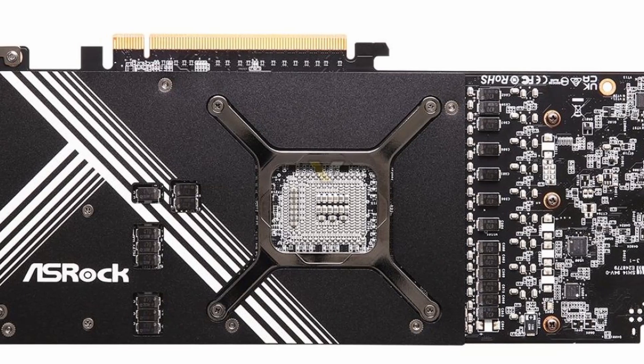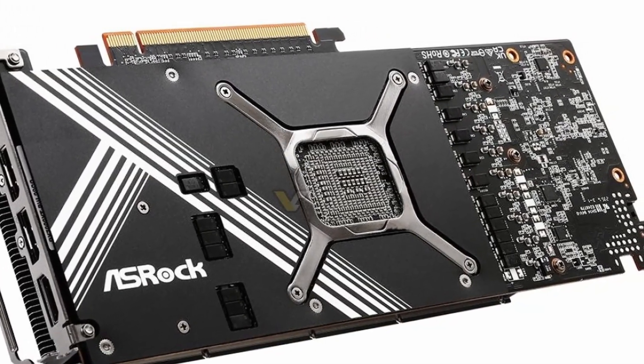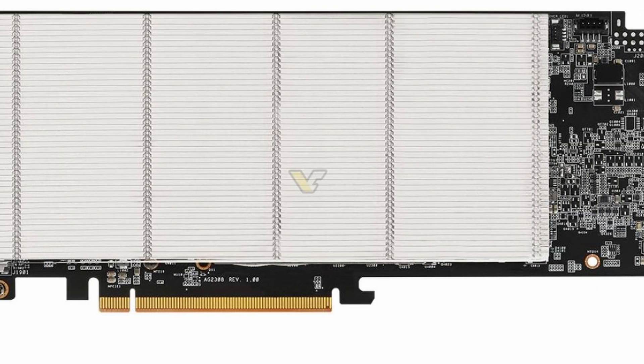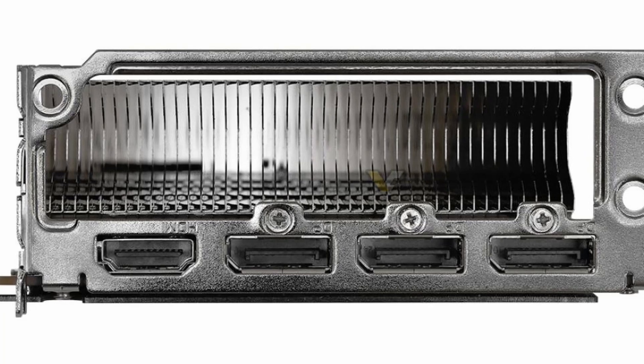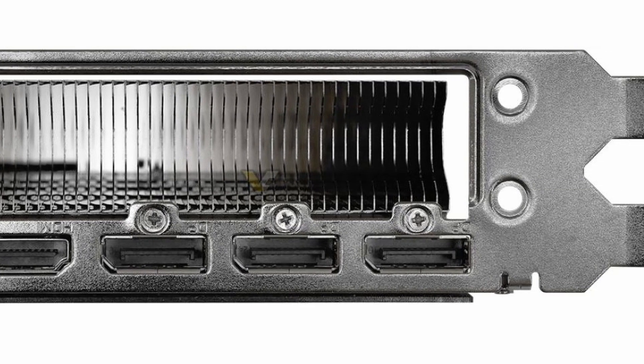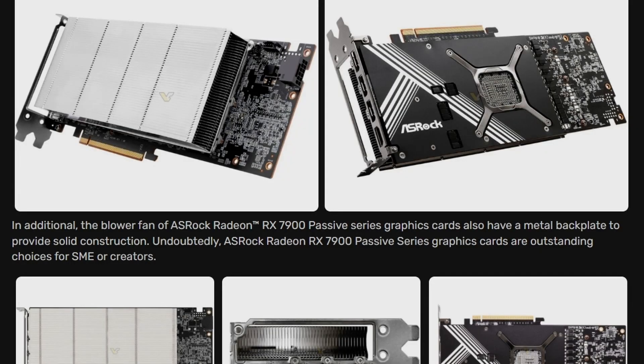This GPU has a familiar look, similar to ASRock's blower-style GPUs, sharing the same backplate and the same GPU length — the PCB is literally the same. The difference is there are no fans, and they're utilizing a thicker, much bigger heatsink because it's a passive GPU. I wonder if they'll release other GPUs in this passive series, but right now it's the 7900 XT and XTX.